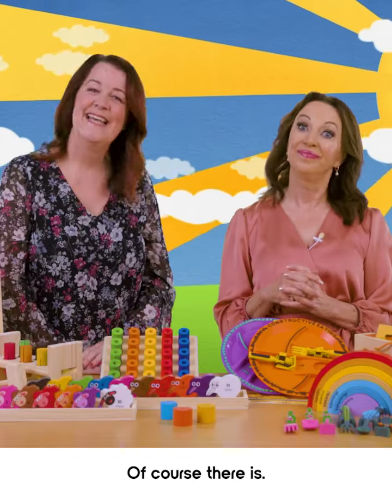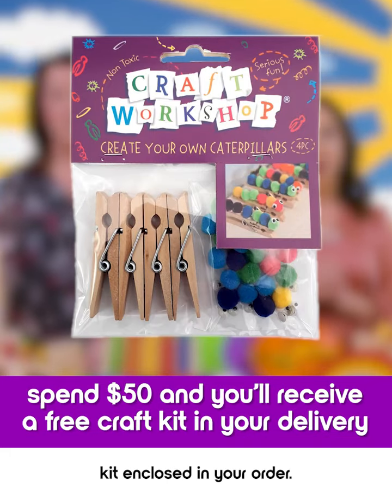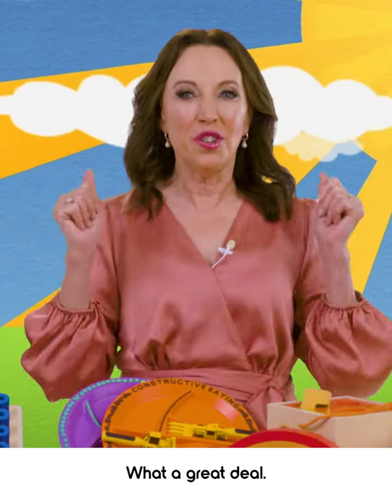But wait, there's more. Of course there is. Spend $50, and we'll give you this fantastic craft kit enclosed in your order, absolutely free. That's right, absolutely free. What a great deal. We all love free stuff.